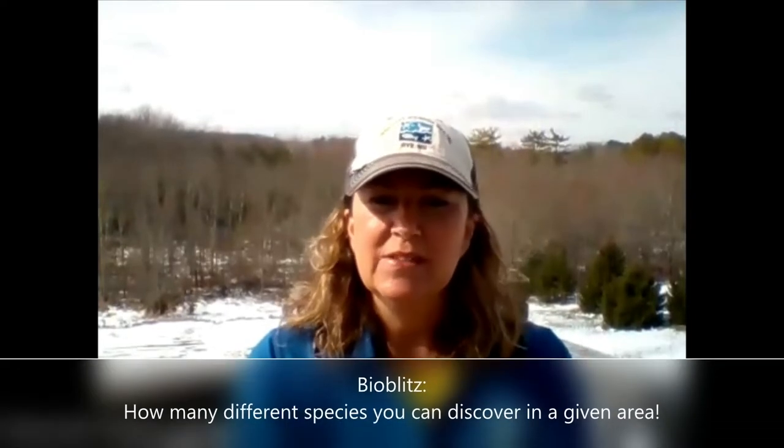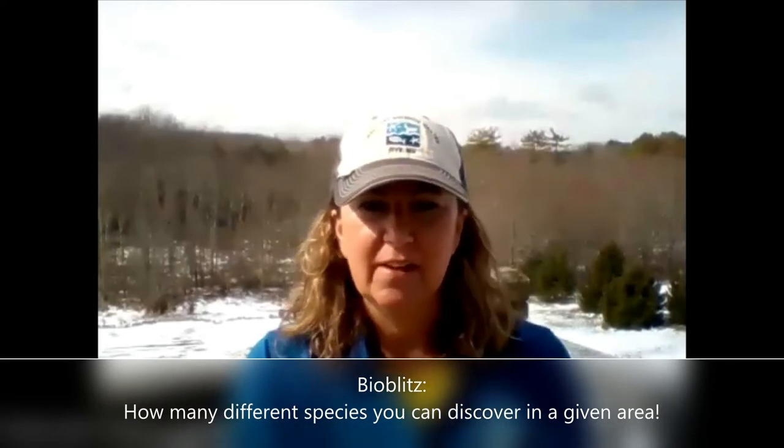Since we're staying healthy by sticking close to home, we thought it might be fun to pose a biodiversity challenge to everyone in the form of a bio blitz. What the heck is a bio blitz, you ask? Fair enough — a bio blitz is when you see how many different species you can discover in a given area.